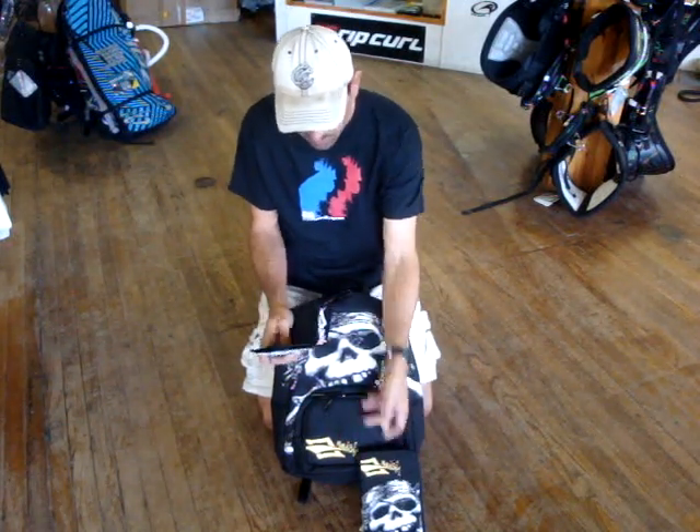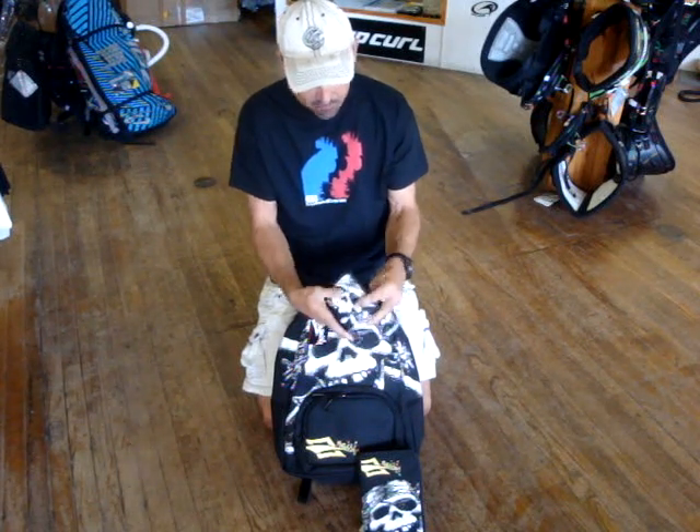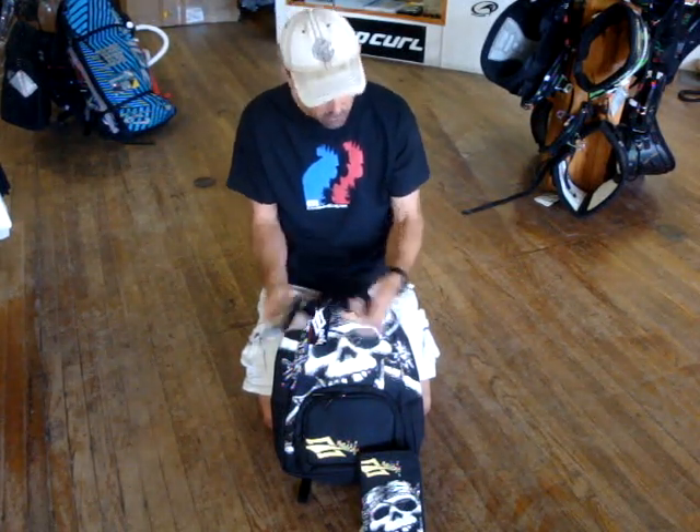And then they have their wallet. It's a nice little wallet — just all your basic pockets in here. All simple, fully padded.